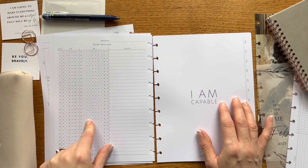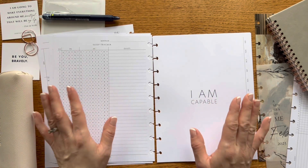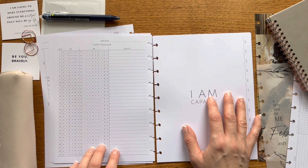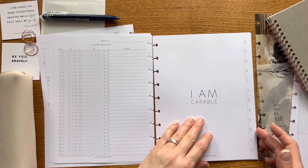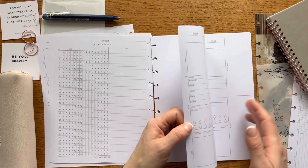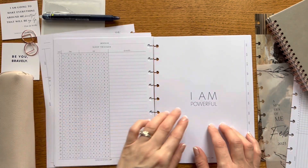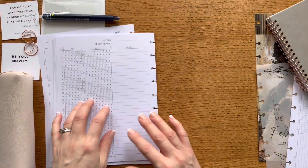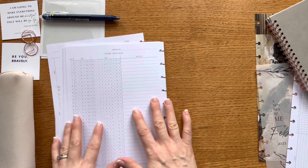I've been trying to get more sleep because I just function better when I have it, so I'm excited to track it here. If you use a digital form of sleep tracking you could even transfer that data to this and have the information in a visual, easy-to-see format. The second month's cover sheet says 'I am capable' and the third says 'I am powerful,' each followed by the same weekly inserts and ending with the monthly sleep tracker.